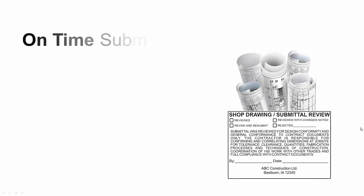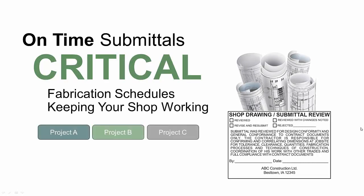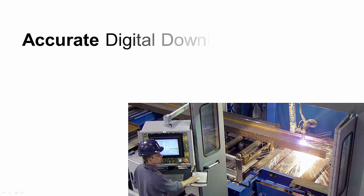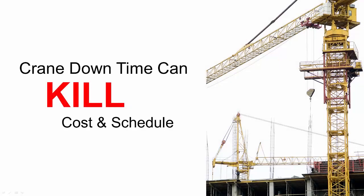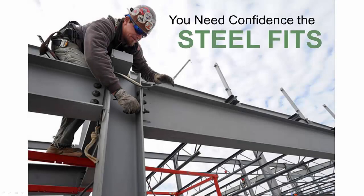We know on-time submittals are critical to fabrication schedules and keeping your shop working. We know that you count on your digital data to drive productivity and accuracy in the shop. We know that crane downtime can kill the cost and schedule on a project, so we know that you need to have confidence the steel fits.